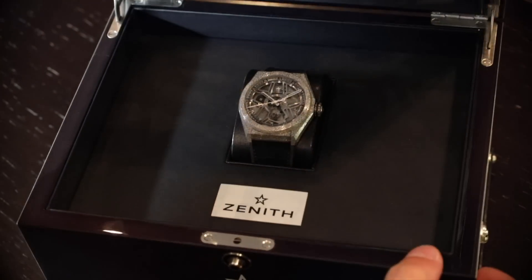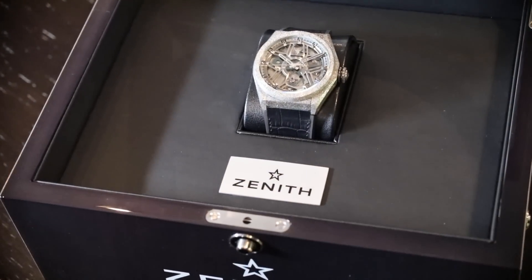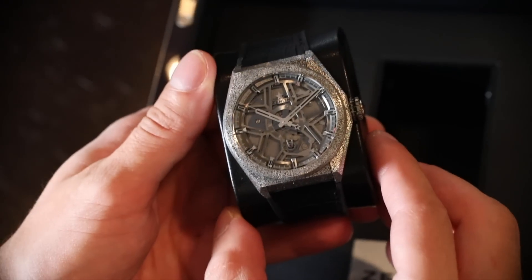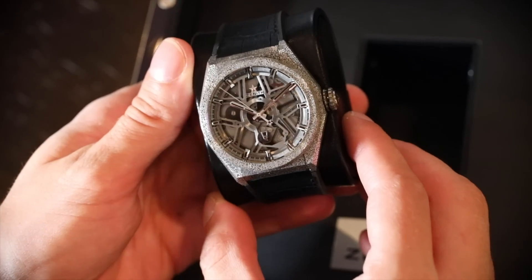These watches are going to be specially priced at 29,900 Swiss francs. The later production models are actually going to be less, and there's going to be more silicon technology in Zenith movements in the future.